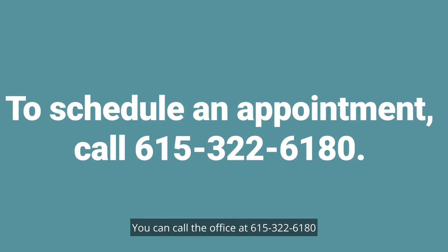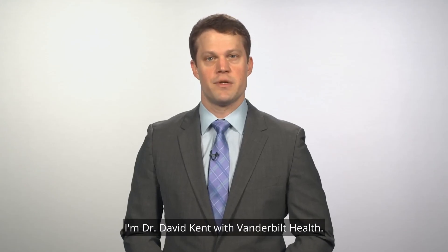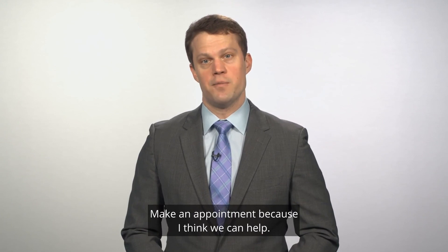Making an appointment is easy. You can call the office at 615-322-6180 or you can visit us online at vanderbilthealth.com/sleep-surgery. I'm Dr. David Kent with Vanderbilt Health. If you've got sleep apnea and you're struggling with CPAP, you're not alone — make an appointment. I think we can help. Thanks for listening.